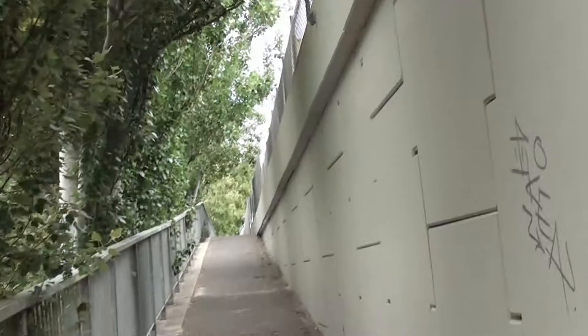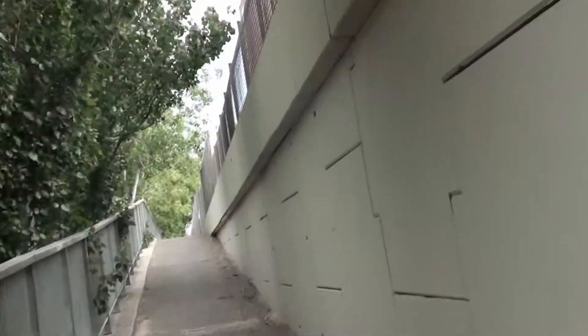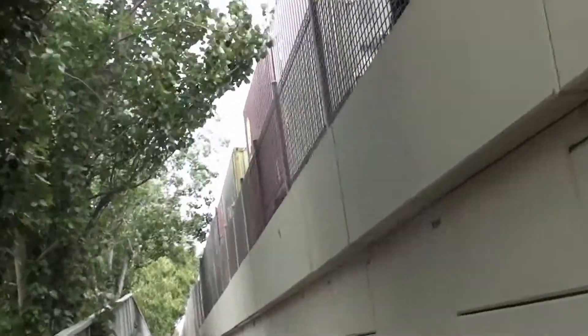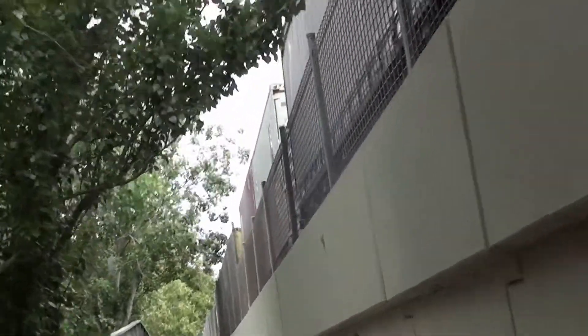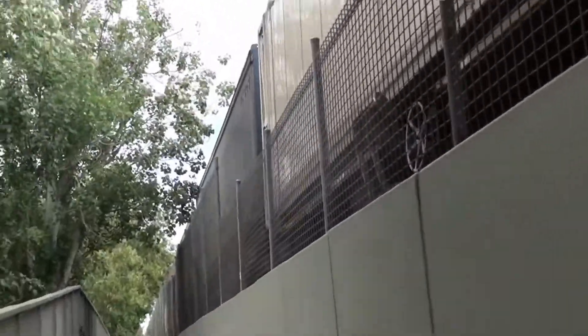This is the pedestrian path which has been here since the first trains were built and the lines were built in the 1850s.